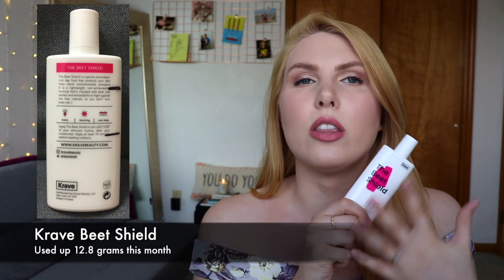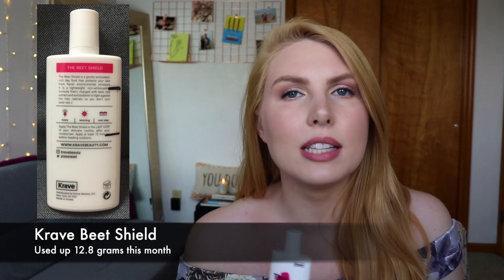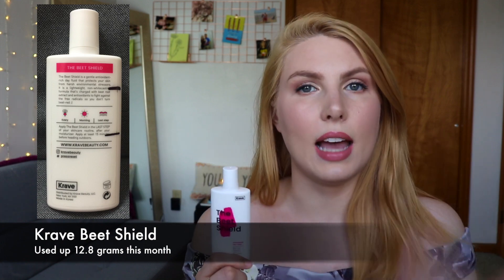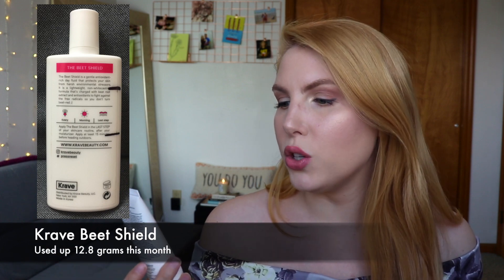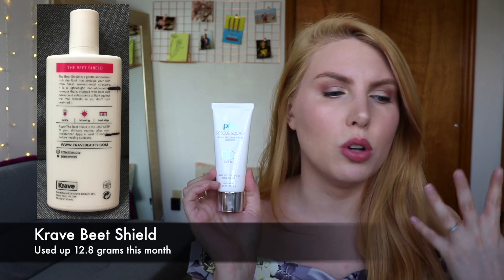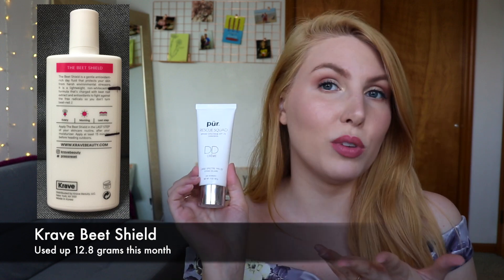I don't know if I can finish this next month, but maybe the month after that, because this is technically SPF 50 — it doesn't say it on the packaging because of US regulations, but it is SPF 50. I've been using lower SPF products when I know I'm not leaving the house at all. I'm still using SPF every day, but I don't need to burn through this just because I can. So whenever I plan on being inside most of the day, I use the Pure Rescue Squad DD Cream, which is SPF 25 — still a good SPF. I use a very liberal amount on my face, neck, and chest.